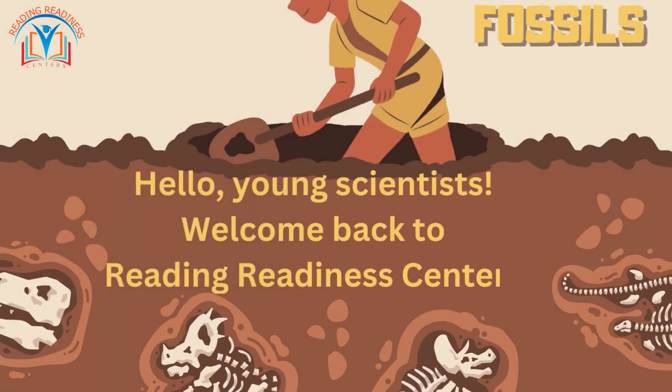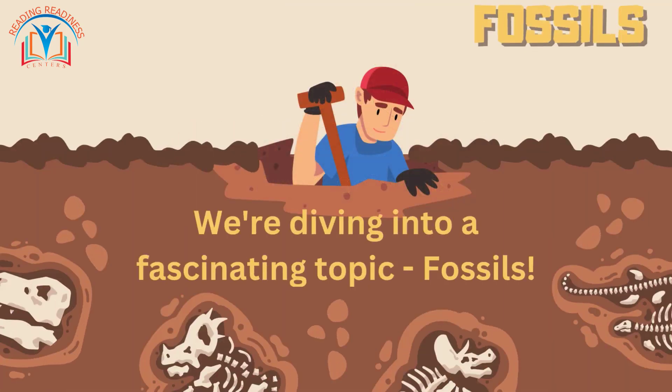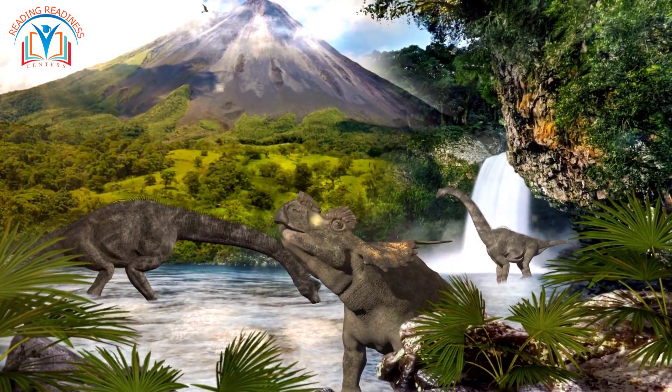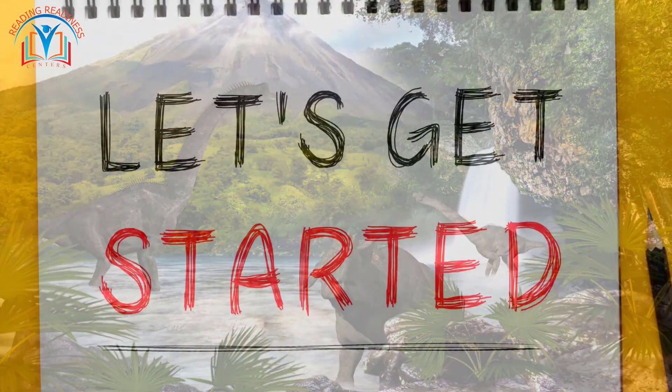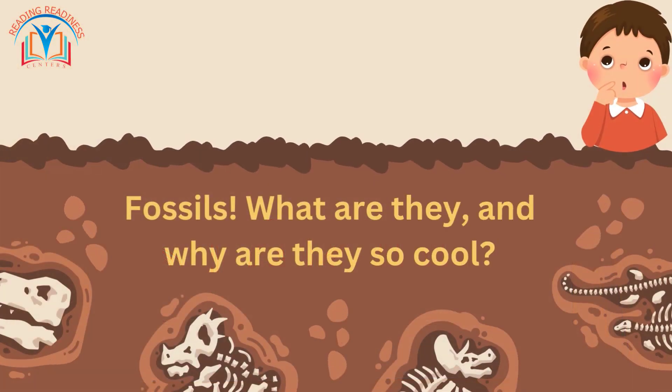Hello young scientists, welcome back to Reading Redness Centers. Today we are diving into a fascinating topic: fossils. Get ready for a prehistoric adventure that will take you millions of years back in time. Let's get started. Fossils — what are they and why are they so cool?